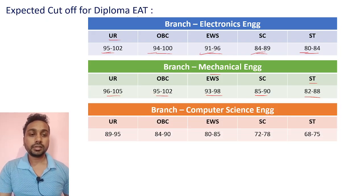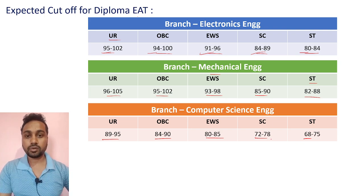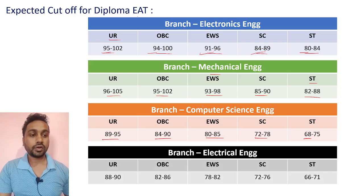For Computer Science branch, expected cutoffs: UR category 89 to 95, OBC 84 to 90, EWS 80 to 85, SC 72 to 78, ST 68 to 75. These are the expected marks for Computer Science people.